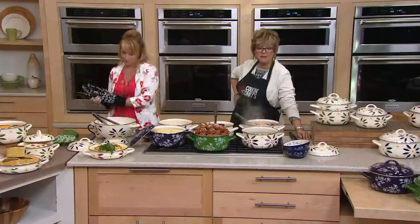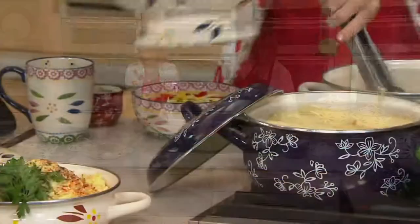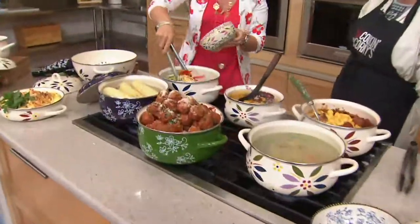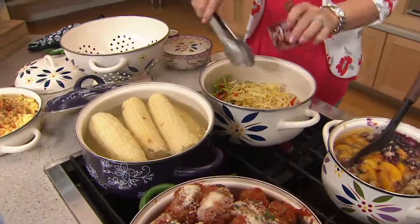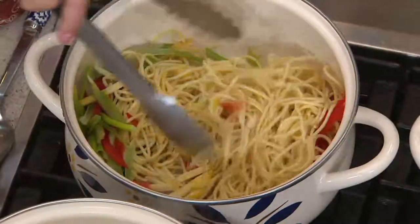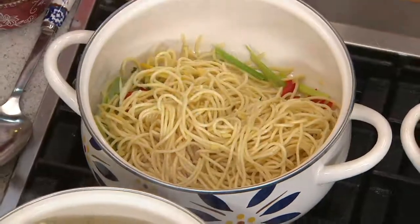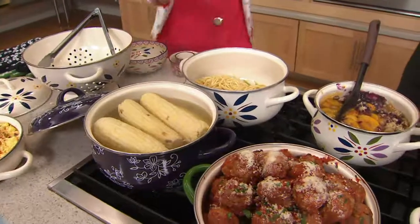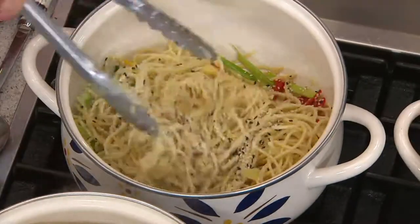There are going to be more enamel on steel pieces coming — they've been very popular. They're vintage-looking, which is always fun in the kitchen, but they perform in a very modern way. You're going to have a great nonstick surface, and they work on gas, electric, and even induction. Even if you're just reheating leftovers, you can repurpose that pasta and then top it off with some cheese and tuck it in the oven up to 400 degrees.